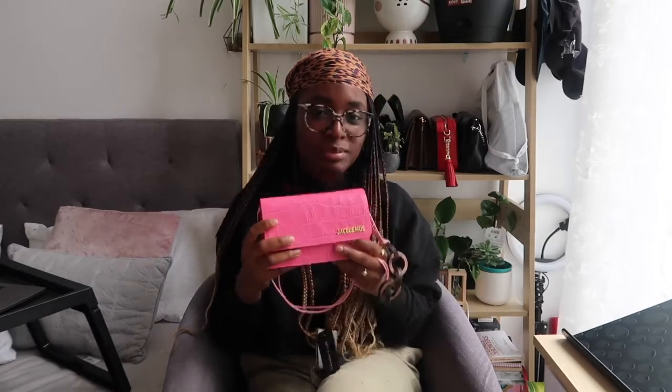This is a great bag for spring and summer, and I cannot wait to rock it when we're allowed out again. Let me know what you think about this bag in the comments. I'll put a link in the description box below — I'll check if it's still on sale. Thank you so much for watching, don't forget to like, subscribe, and hit the notification bell. Stay safe — ciao, bye!